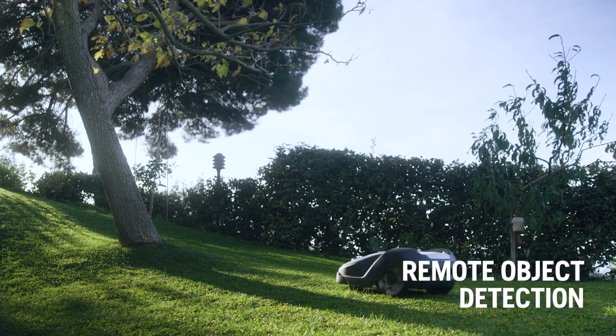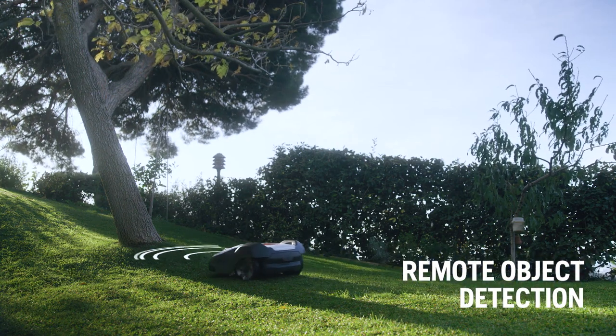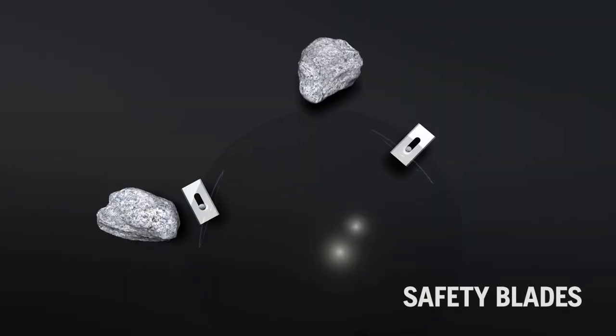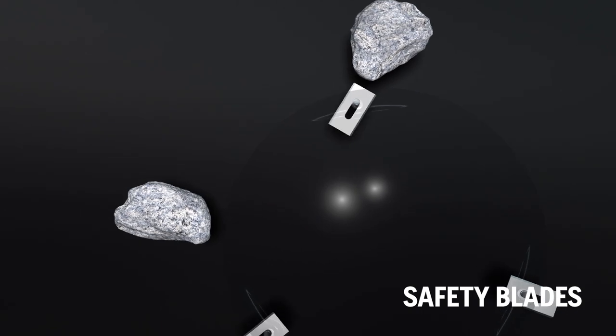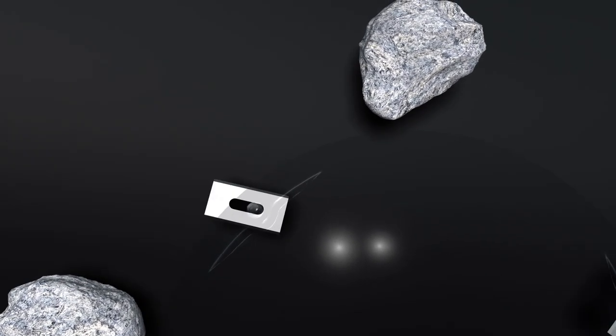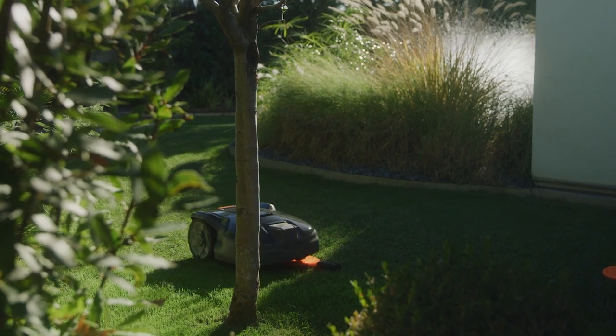Built-in sensors detect objects and lower the speed to avoid hard collisions. The razor-sharp blades are designed for efficient and continuous mowing. As they're pivoting on the cutting disc, they fold away when they touch other objects than grass.